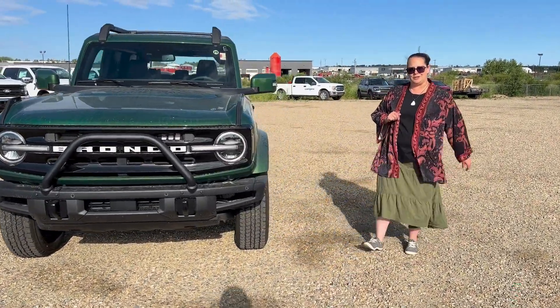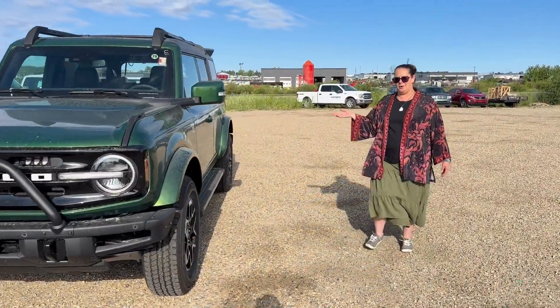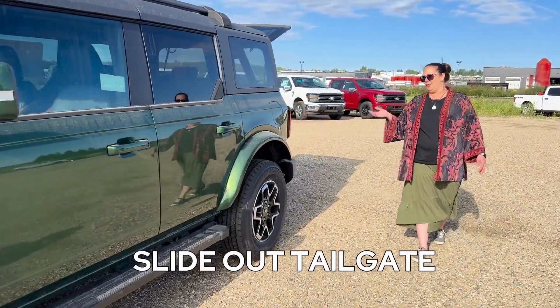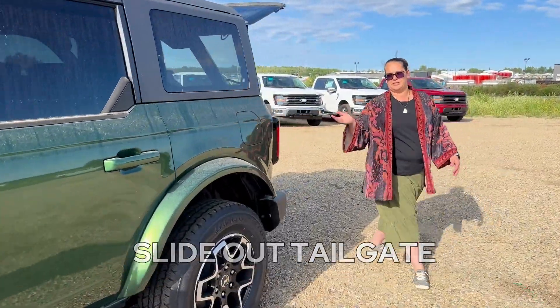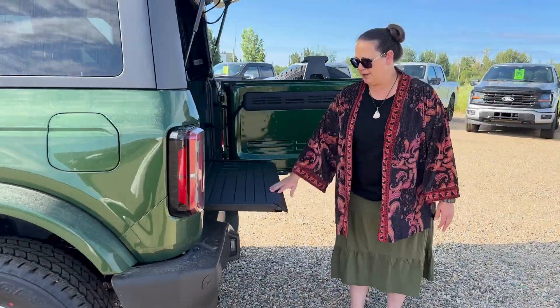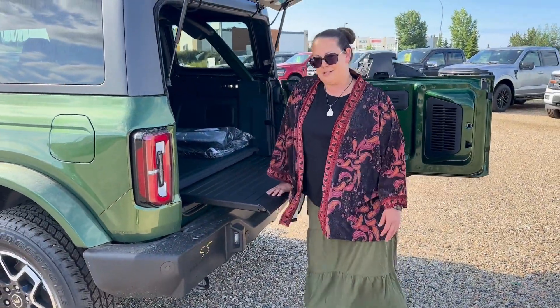One of the other features that I really love about this Bronco is the pull-out or slide-out tailgate, which is equipped to handle up to 700 pounds. This is also powder coated steel and it is a heavy duty tailgate as you can see.